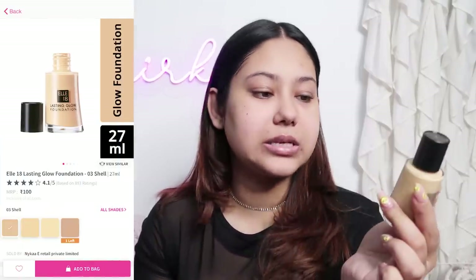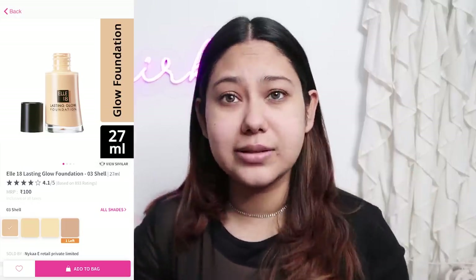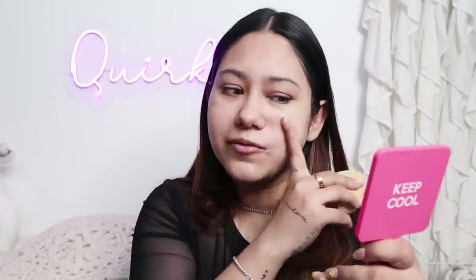In case it doesn't match me, I also have a backup foundation from L18 — this is their Lasting Glow Foundation in shade 04, the Coral shade. The Vijon foundation looks white, and it is extremely lightweight — I feel like I have a tinted moisturizer on. I am not getting any coverage. It also has a very strange cosmetic-type smell and feels a little tacky on me. Let's try the Marble shade from L18 instead.